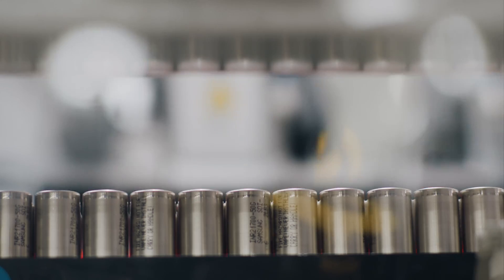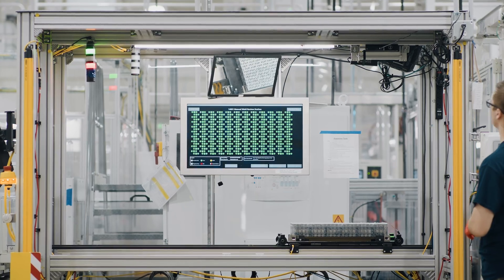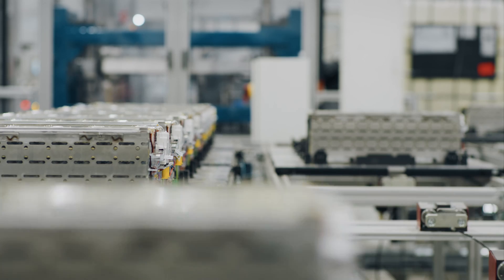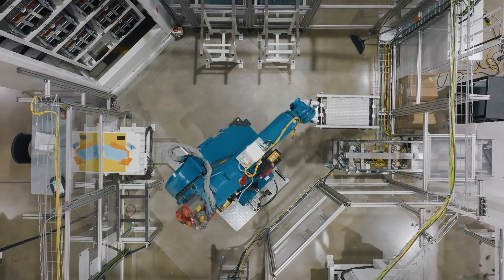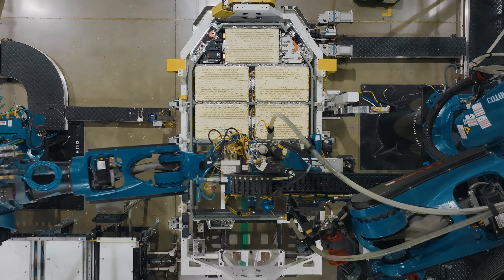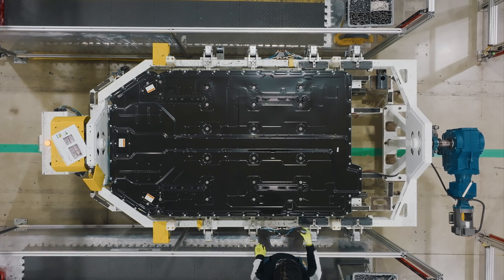In the battery shop, we're building sub-modules, which then go into modules, modules which then go into pack, and ultimately a pack which has 7,776 cylindrical cells. There's a tremendous amount of tuning and training of the workforce that we've had to go through, and we're now really seeing an inflection point in terms of output and production.